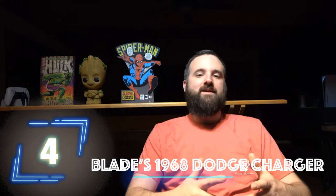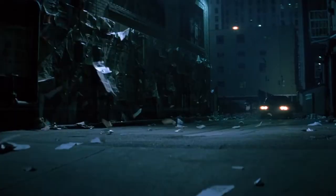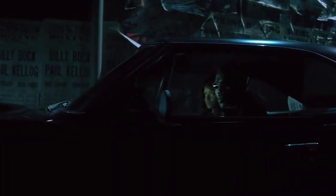At number four, we have Blade's Dodge Charger. I love these movies and the car is awesome — it adds a lot to the character Wesley Snipes plays. It's Blade's 1968 Dodge Charger, which appeared in all three Blade films. The '68, '69, and 1970 Chargers were essentially the same body with a few changes in taillights, grilles, and side marker lights. This is just an iconic muscle car to begin with from the '60s and '70s, and once you mix in its film appearances, it really makes it a true icon.